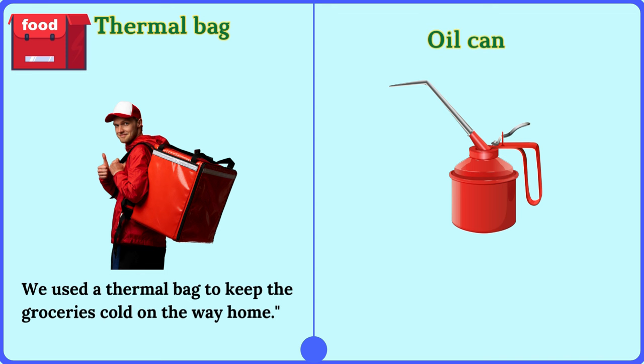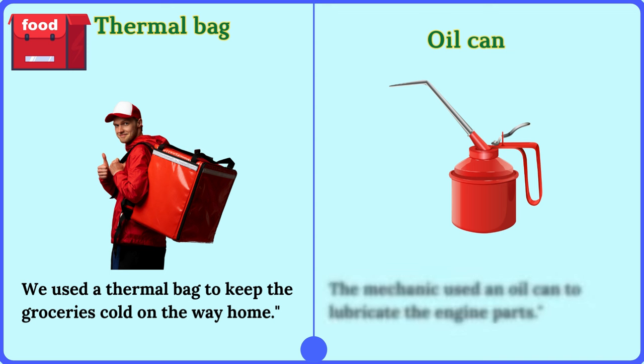Oil can. The mechanic used an oil can to lubricate the engine parts.